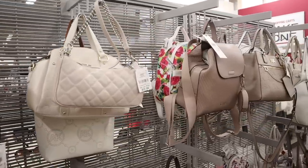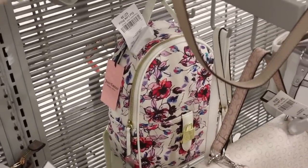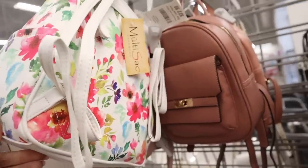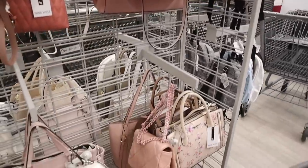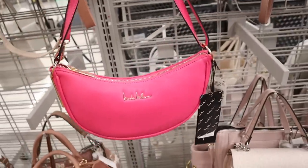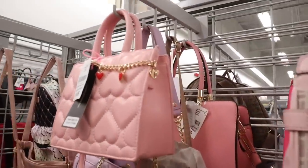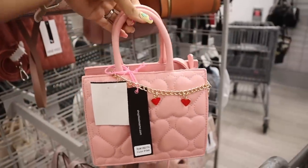Let's go ahead and look at the purse section because I usually score over here. They have a floral print Juicy Couture backpack priced at $28 with the gold zipper — absolutely stunning. More floral print backpacks from different brands like Multi-Sac in pastel and neon colors, priced at $23. This one is really cute too, priced at $18, love the hot pink color. And look at this one with the gold chain and the red heart — it's only $15.